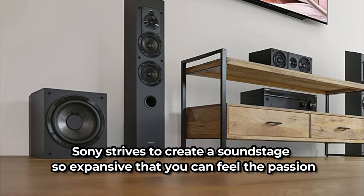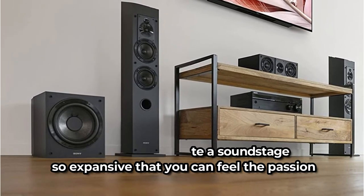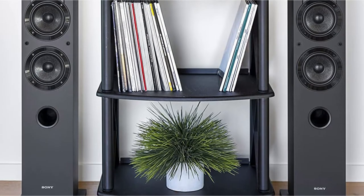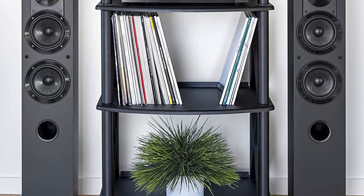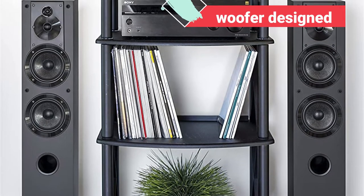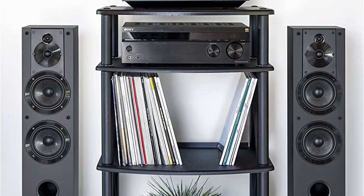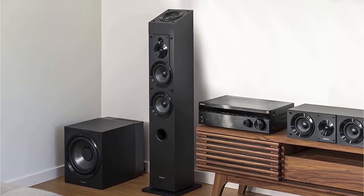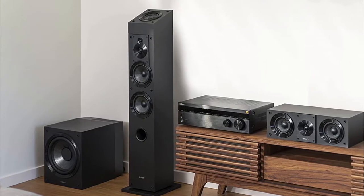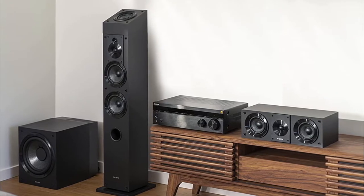Sony strives to create a soundstage so expansive that you can feel the passion and energy of the performance as though you're a part of it. The Sony SSCS3 features a main tweeter manufactured from polyester, four speaker-based reflex systems, and a reinforced woofer designed in a cellular frame from Mica. These speakers adequately capture every artist's music perfectly through hard-driving bass, without compromising audio quality. The probability of distorted sound is thrown out the window with these speakers from Sony.